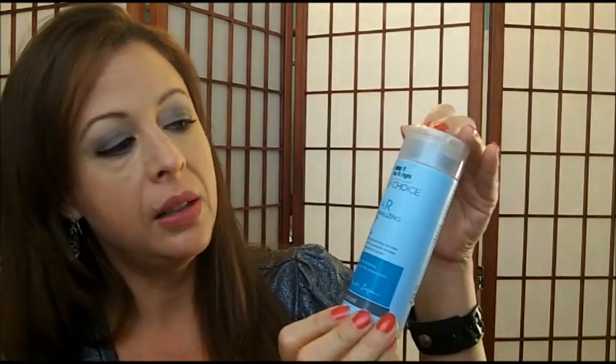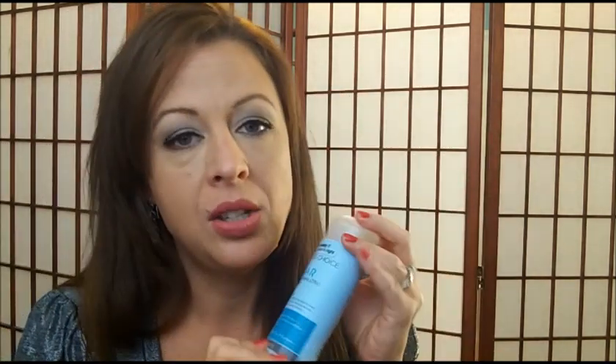One of the things I used up during the summer would be the Paula's Choice Clear Pore Normalizing Cleanser. I just can't say enough about Paula's Choice facial care products — they are awesome and did so much for my skin. Even though I'm an older person, I have a lot of acne, oily skin, and the anti-aging issue is there. I really love the clear line. I used this completely up and purchased a different product from their line, although I love this one.